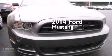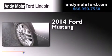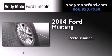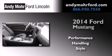This is a brand new 2014 Ford Mustang. Its top features include a multi-link rear suspension, traction control and stability control systems, alloy wheels, and a tire pressure monitoring system.